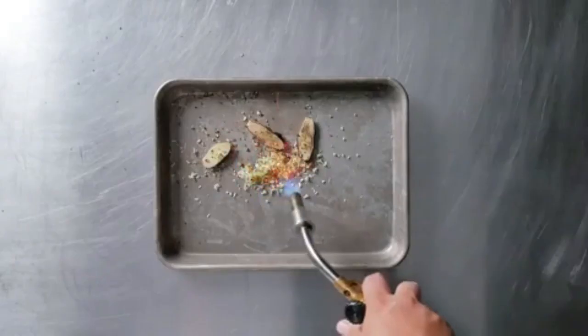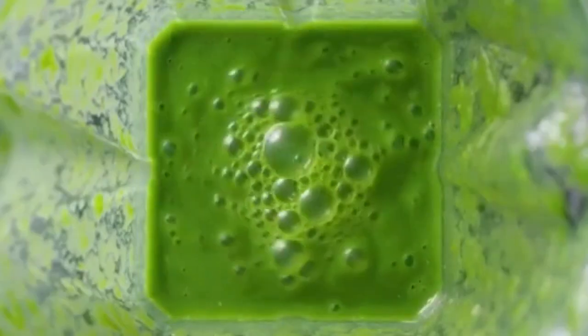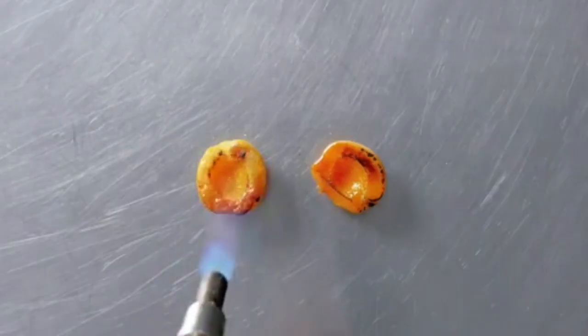I charred and blended green plums, ginger, lemongrass, and parsley for color with coconut water and made a cream with the flesh.